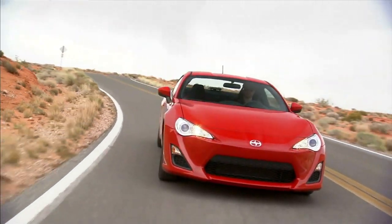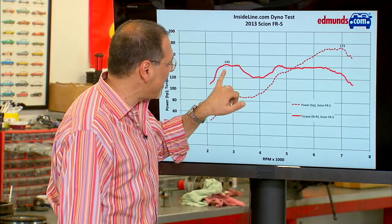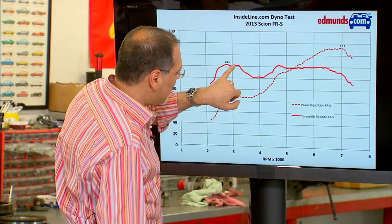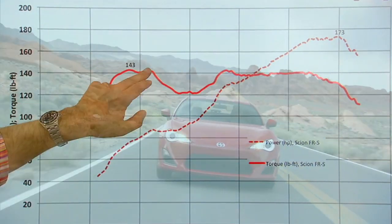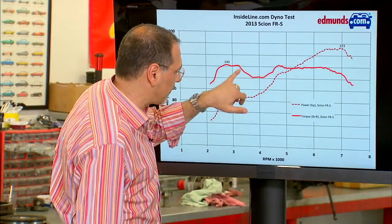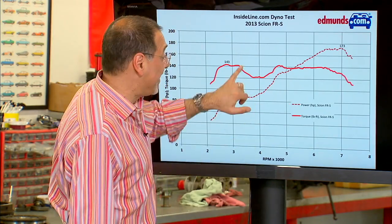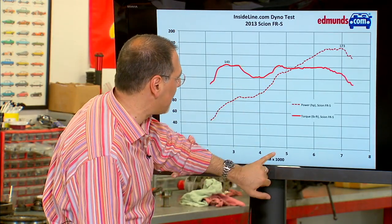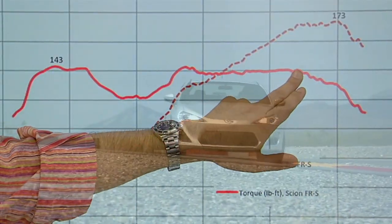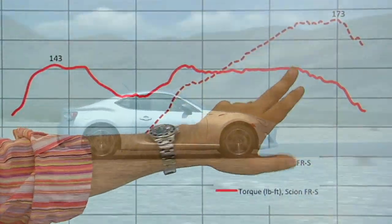And finally, a very different car — a Scion FR-S. It peaks early at only 143 foot-pounds of torque, but then you get a dip. If you ever hear me driving a car and say I feel like there's a flat spot in the torque curve, that's what I'm talking about — it's actually a dip where the car feels gutless. Then up around 4,800 RPM it kicks back in again and stays nice and flat all the way out to the mid-6,000s.